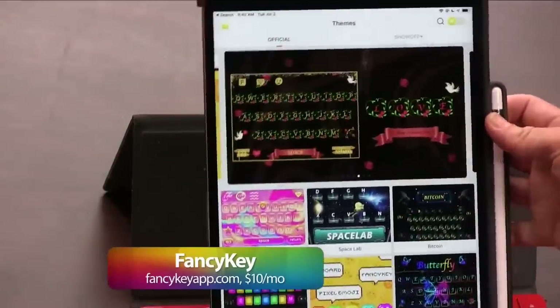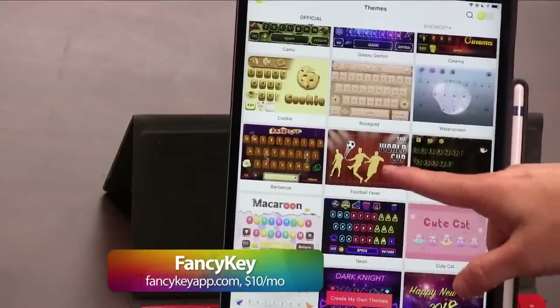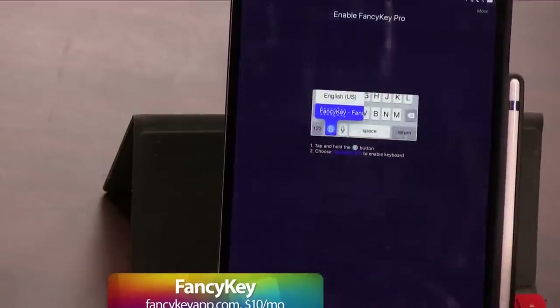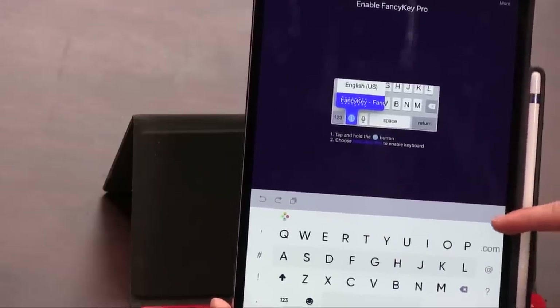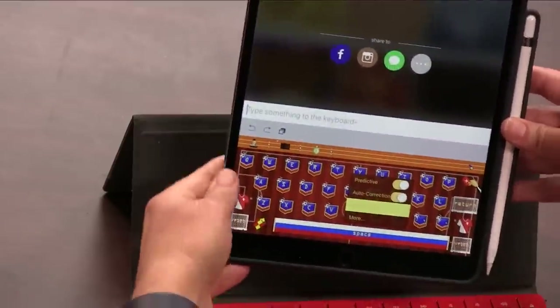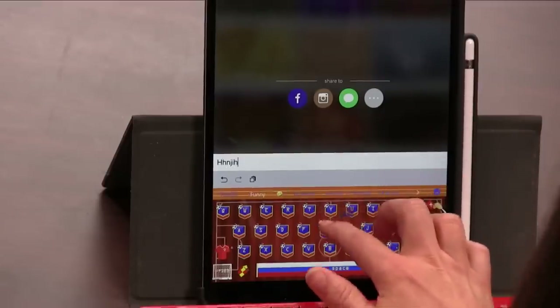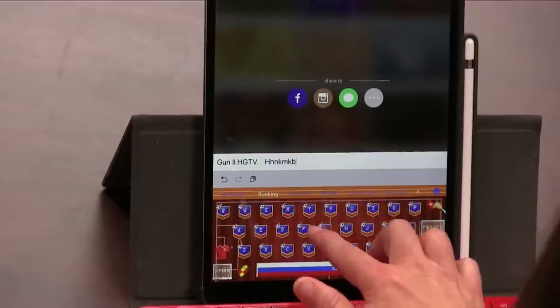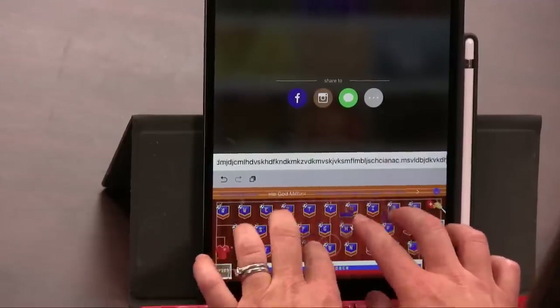If you're not writing a ton of text and want something fancy, there's an app called Fancy Key — it's $9.99 a month, which is the same as Netflix. You can use all kinds of different keyboard themes: butterflies, water effects, a World Cup theme. I downloaded the World Cup keyboard and it has little soccer balls bouncing around. It's actually kind of cool.